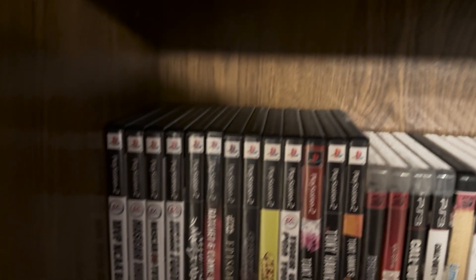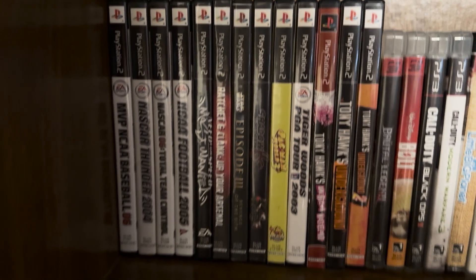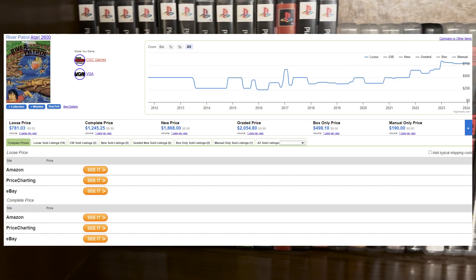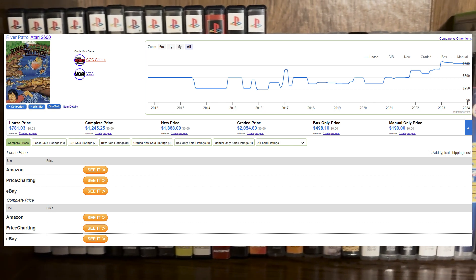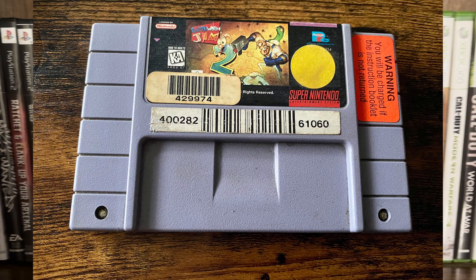On the topic of prices, there are many different reasons as to why a game's price could be the way it is. It could either be a really good game and people want it, it's really rare and people want it, or it's just expensive for no reason.